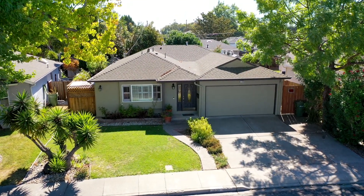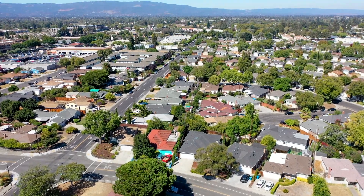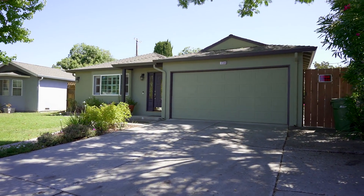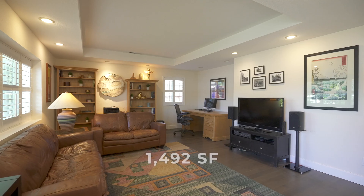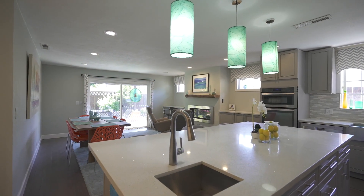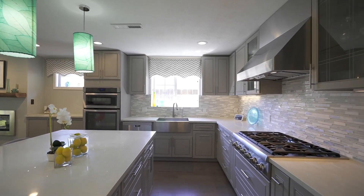Welcome to 1739 Jones Avenue, a single-story home located in the ideal Killarney Farms, Briarwood area of Santa Clara. This turnkey 1,492 square foot home features three bedrooms, two full bathrooms, and a fabulous large family room, plus a separate living kitchen great room with stunning fireplace and gorgeous engineered hardwood floors throughout.